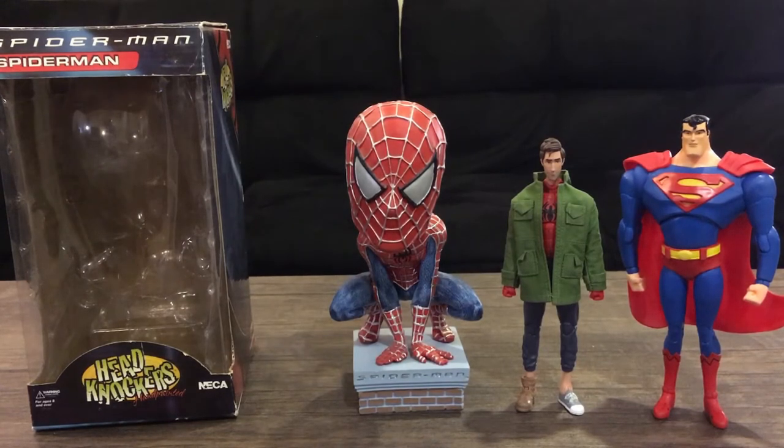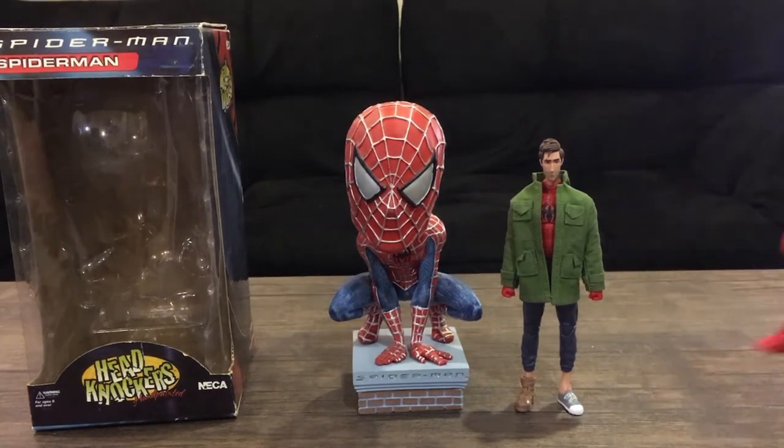Their head knockers nowadays are just smaller in scale, which doesn't really surprise me — kind of like Hasbro with their Transformers. Transformers figures were bigger back in the 2000s and reflected the price range, but nowadays the figures are smaller and they charge more. It's like they shrunk them and doubled the price, but that's a story for another time.